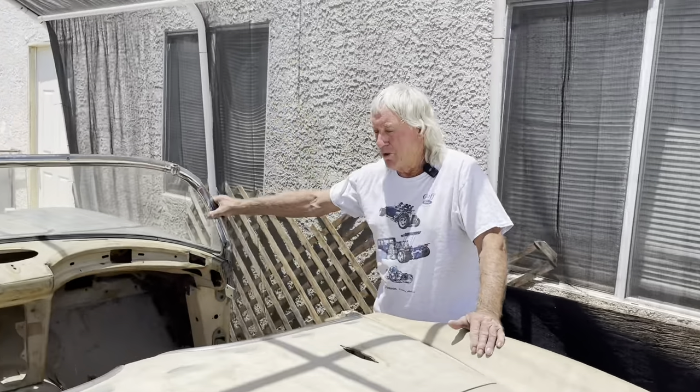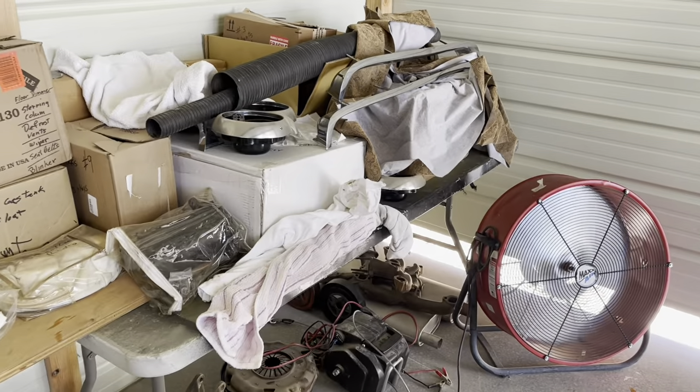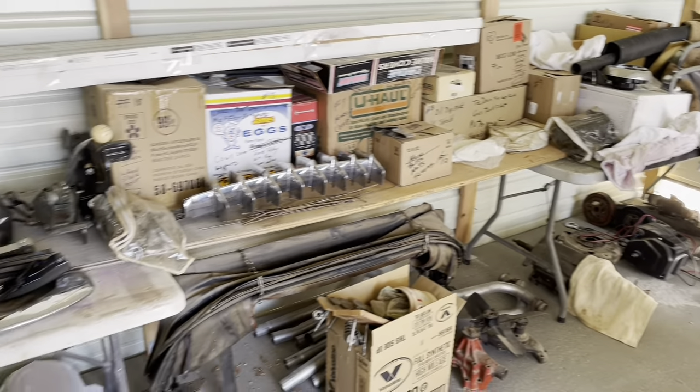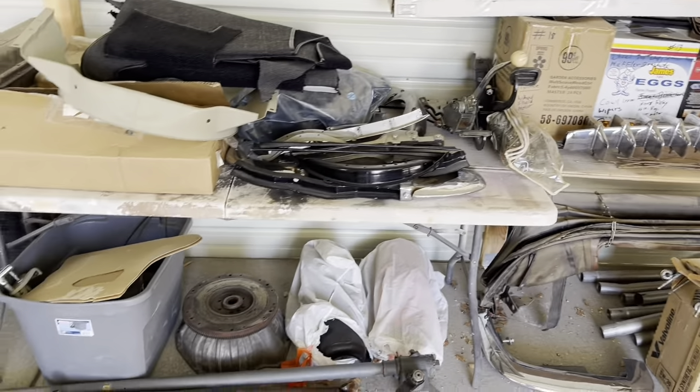A friend of mine happened to come across it and mentioned to the lady that I might be interested, so she decided to sell me the car. My promise to her was that once it's all done, I'll be taking her out for a spin in it. And you can't believe it — every single thing on this car has been boxed and documented, written down, all the nuts and bolts in plastic containers labeled with where they belong.